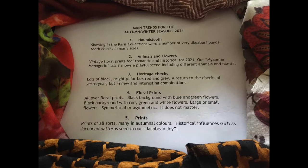Our Myanmar menagerie scarf shows a playful scene including different animals and plants. Three, heritage checks. Lots of black, bright pillar box red and grey — a return to the checks of yesteryear, but this time in new and interesting combinations.